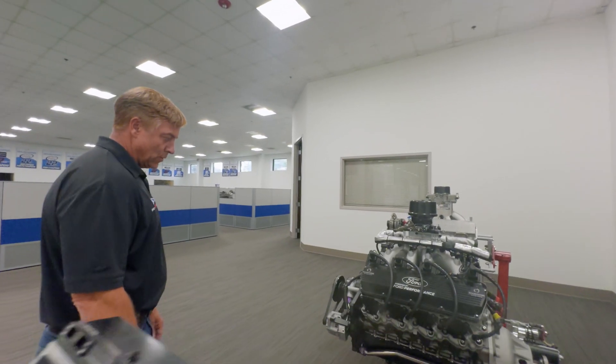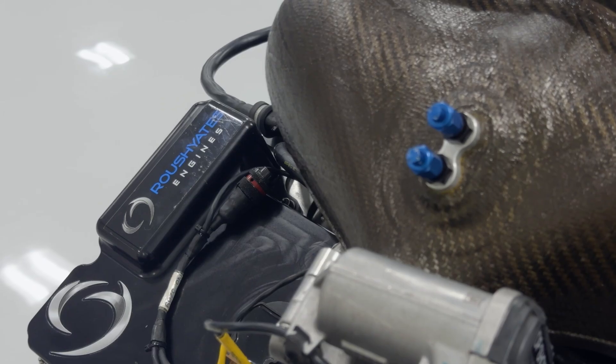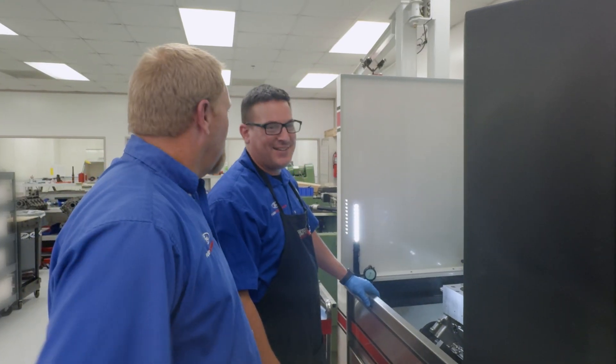You win with advantages. The leadership within the company really strives to make sure that everybody buys into that. Whether that's a component, whether that's personnel, everybody knows what the goal is — to win on Sunday and bring home championships.